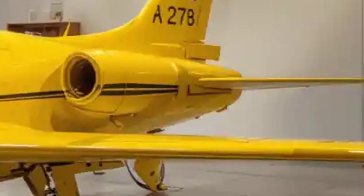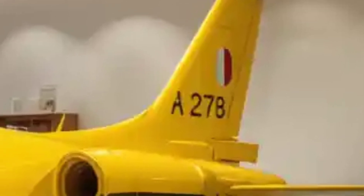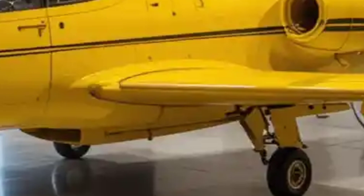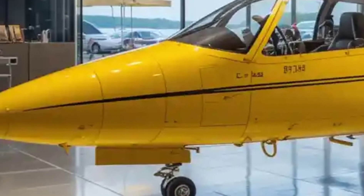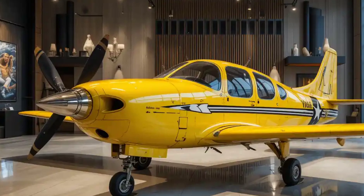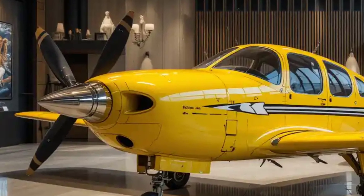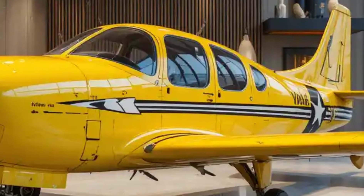The aircraft is equipped with a retractable tricycle landing gear. The main landing gear wheels are located under the wings, with the nose wheel located in the front of the fuselage. The tires are designed for rough or short airstrips, featuring rugged tread patterns for optimal performance on uneven surfaces. The main landing gear retracts into the fuselage, and the nose gear retracts forward into the nose, with streamlined wheel wells to reduce drag.